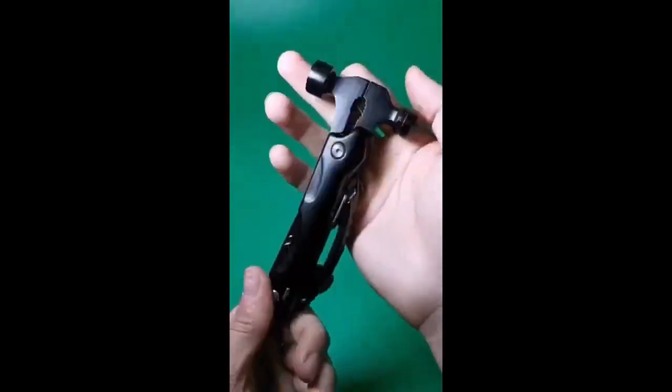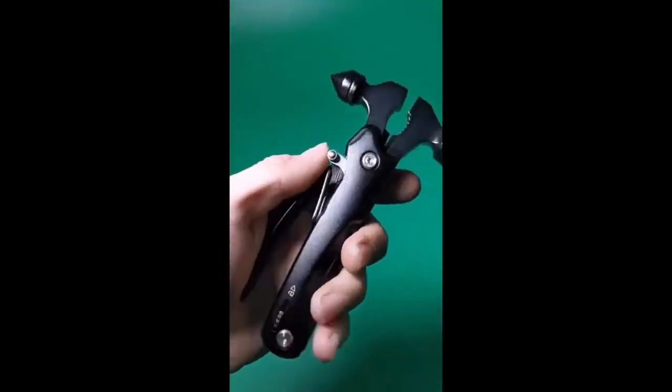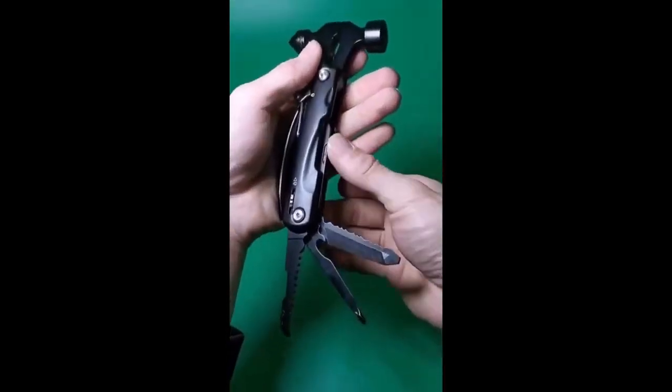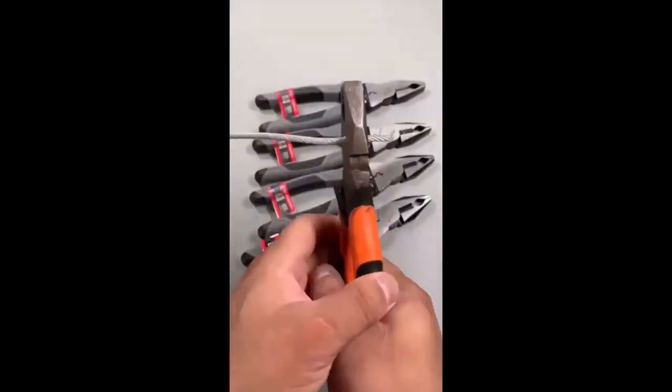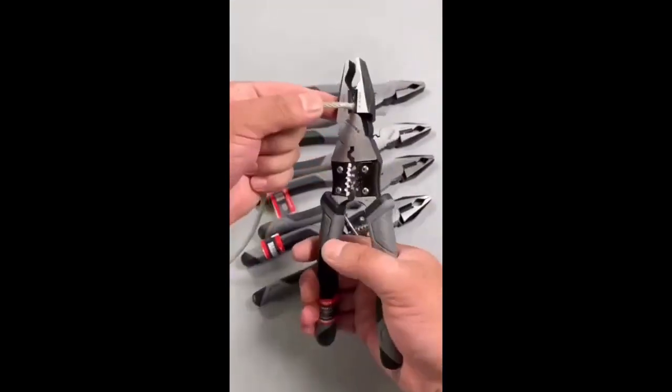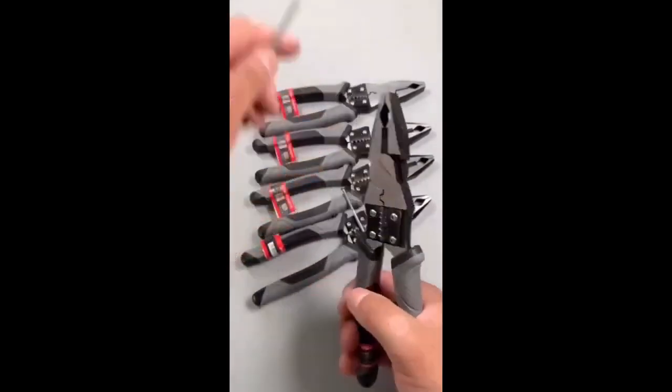Explore. Survive. Conquer. This multifunctional tool is your trusted companion for all outdoor adventures. Be prepared for anything. Tackle any task with a single tool. Durability meets versatility, delivering the professional-grade performance you need.